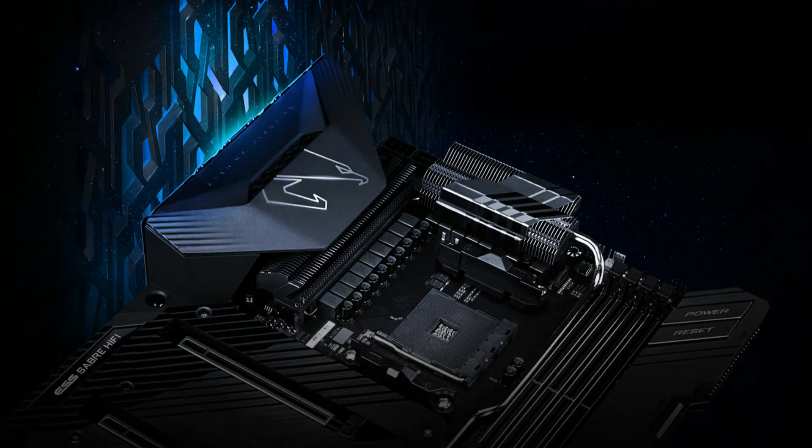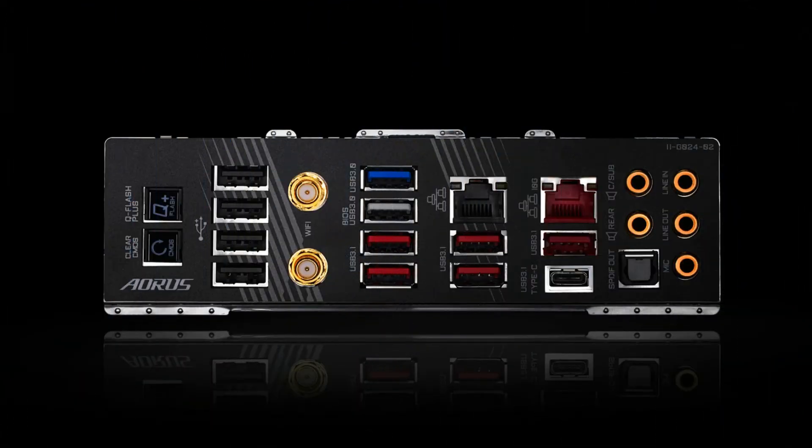It is reputable for its durability and high-quality manufacturing process. Needless to say, we use the best components we can find on the X570 Aorus Xtreme and reinforce every slot to make each of them solid and durable.